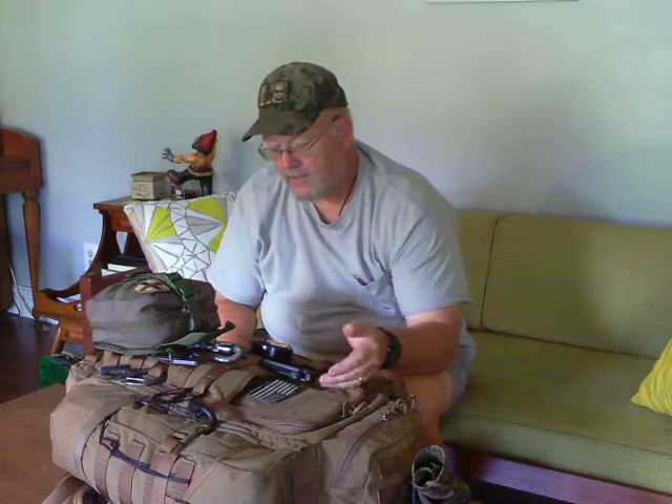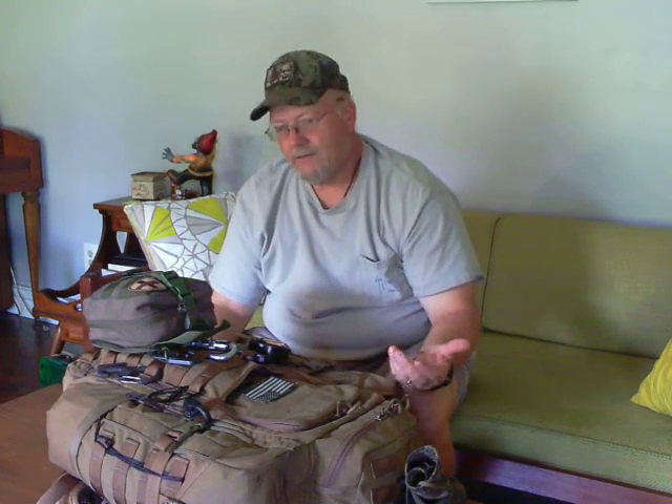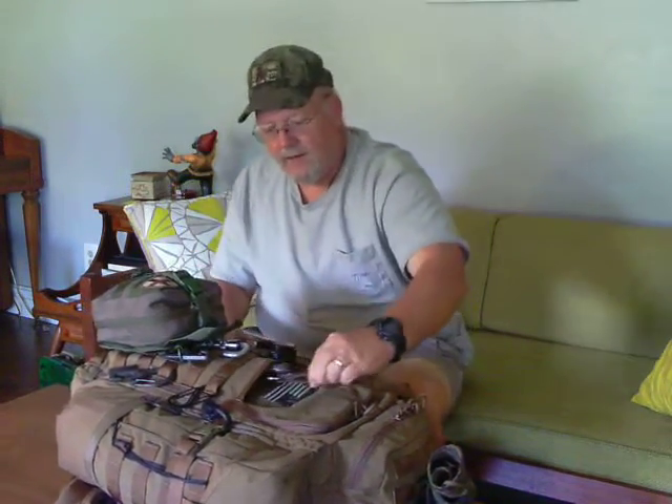I carry a tent stake on the outside just as a digging stick. People ask why not carry a shovel — this takes up way less space and slips right through my molle bands. I'm a big believer in digging a cat hole when I'm camping, especially because I go back to the same areas a lot. Nothing more disappointing than coming across a mess that someone left behind.